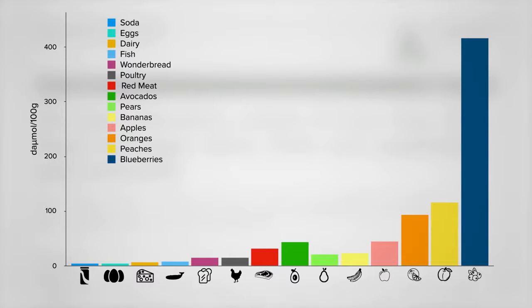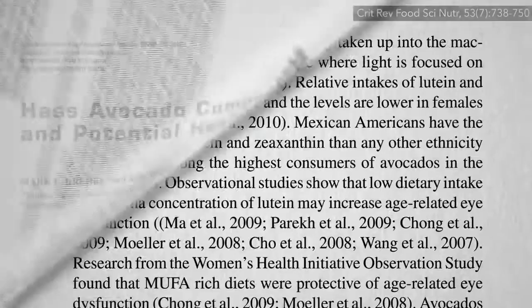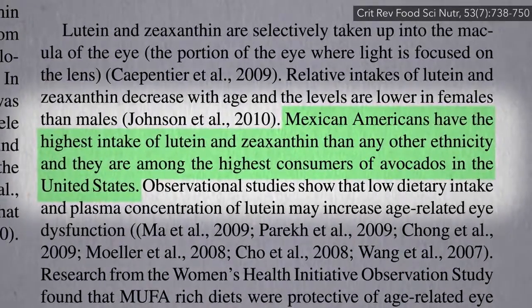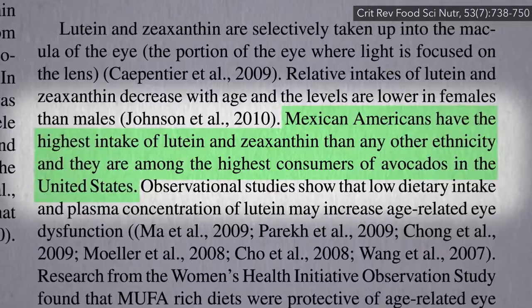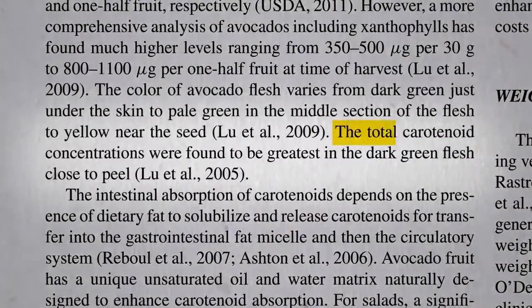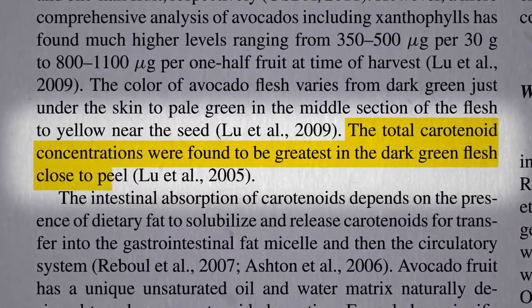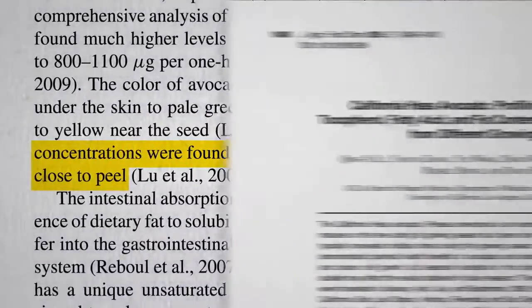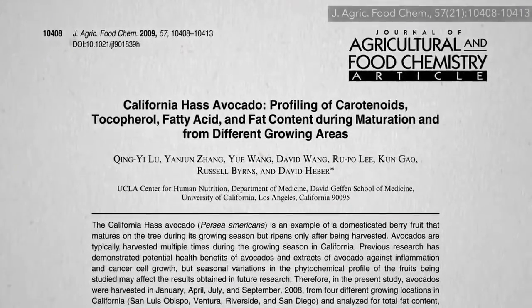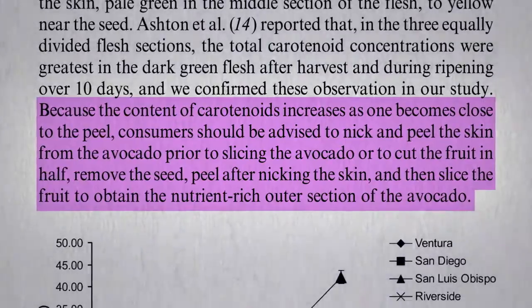They do, however, contain those two carotenoid nutrients found in dark green leafy vegetables, lutein and zeaxanthin, which may explain why Mexican-Americans tend to beat out other ethnicities. The critical carotenoids are concentrated in the darkest green flesh close to the peel. Because of this, consumers should be advised to use the nick-and-peel method to obtain the nutrient-rich outer section of the avocado.